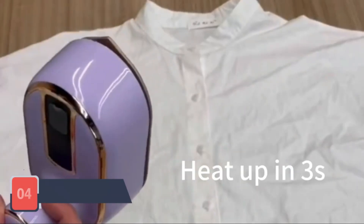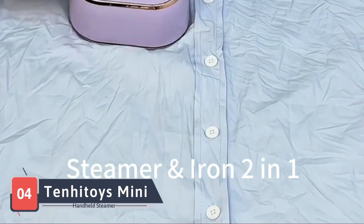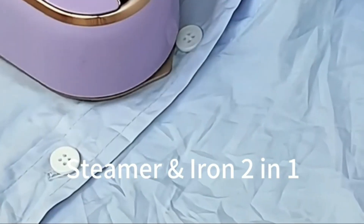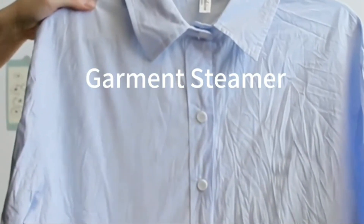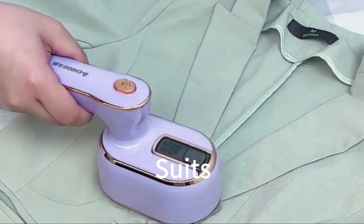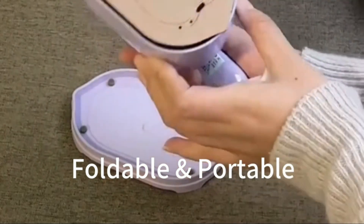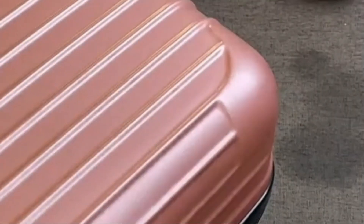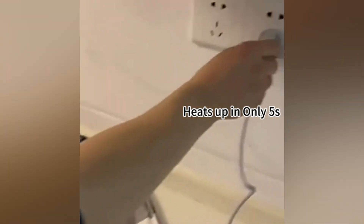Switching gears to our fourth option, we have the Ten Heidoys Mini Travel Handheld Steamer. This mini steamer is designed with travelers in mind, offering a lightweight and portable solution for keeping your clothes wrinkle-free on the road. The Ten Heidoys steamer heats up in under a minute and delivers a powerful steam that quickly smooths out wrinkles and refreshes fabrics. Its compact size makes it easy to pack in your suitcase or carry-on bag, while the efficient steam output ensures that you can look your best wherever you go.